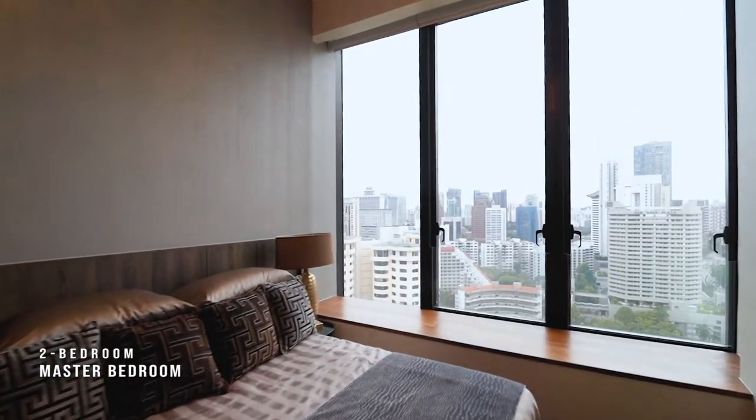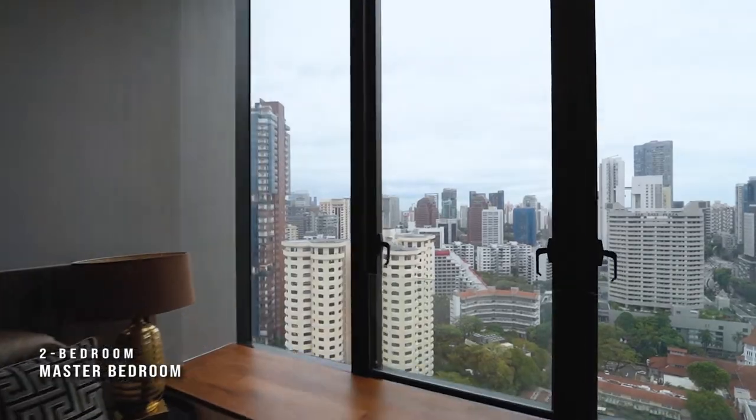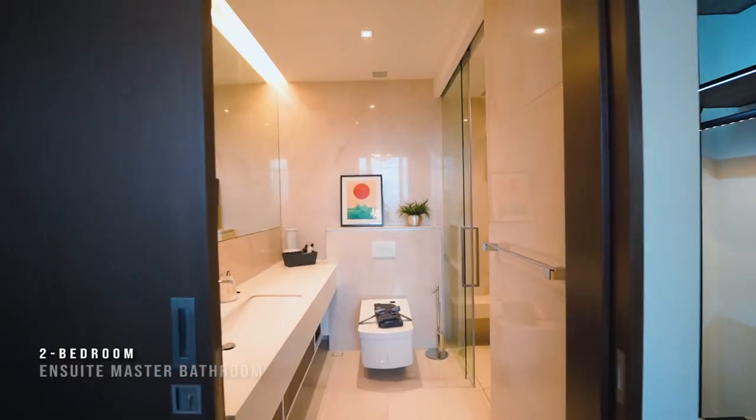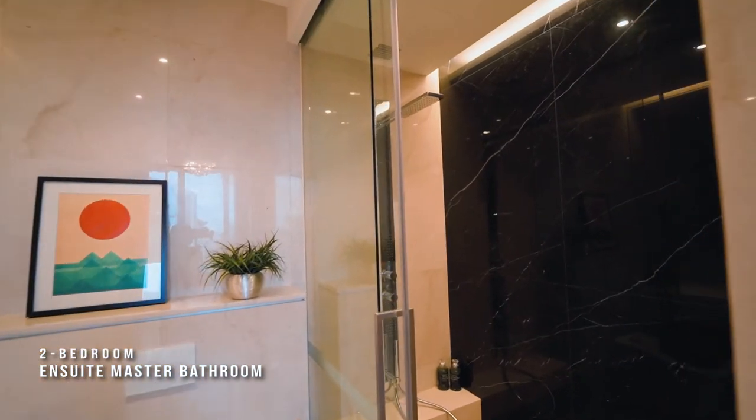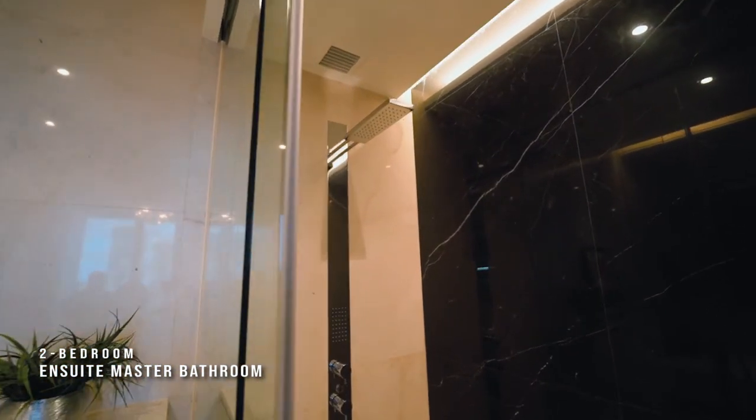Residents can enjoy unblocked views from the master room, which comes with a wardrobe and an ensuite bathroom fitted with a rain shower and regular shower head. See you soon!